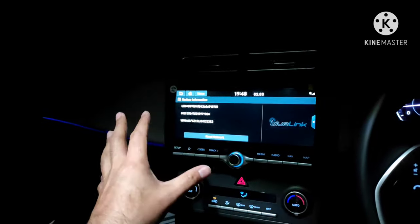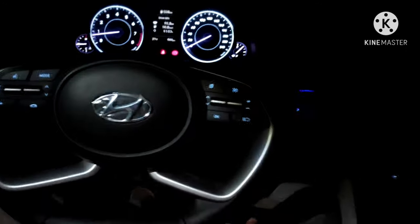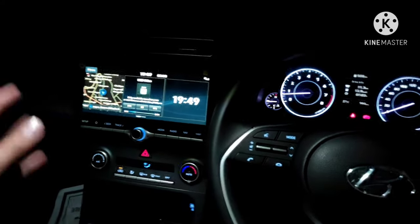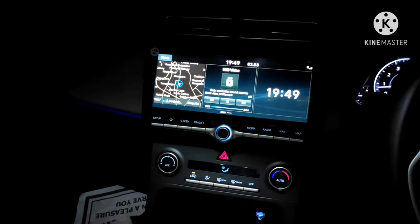After doing the reset twice, go back to the home screen, switch off the vehicle ignition, then start the vehicle again, and then go through this activation process. And that's it — how to activate Blue Link in Srinagar, Kashmir.